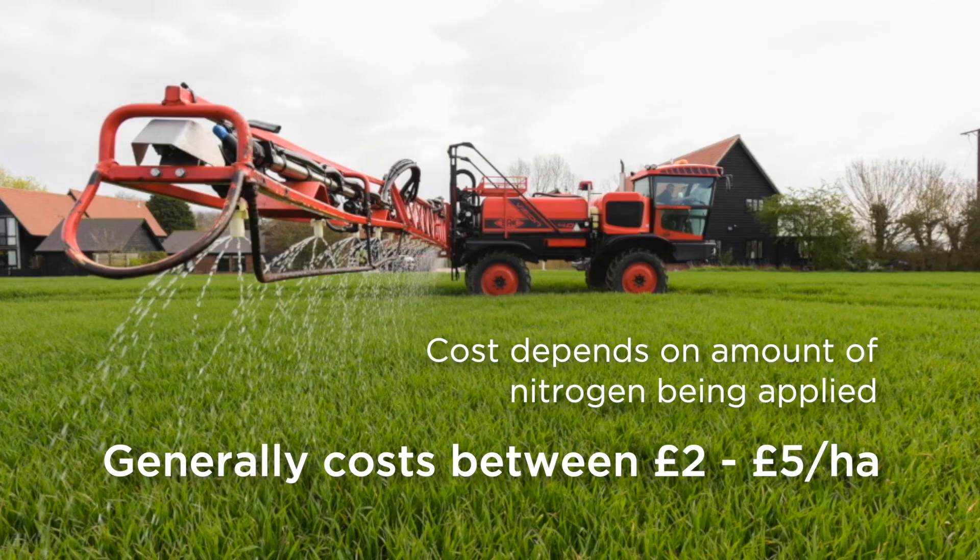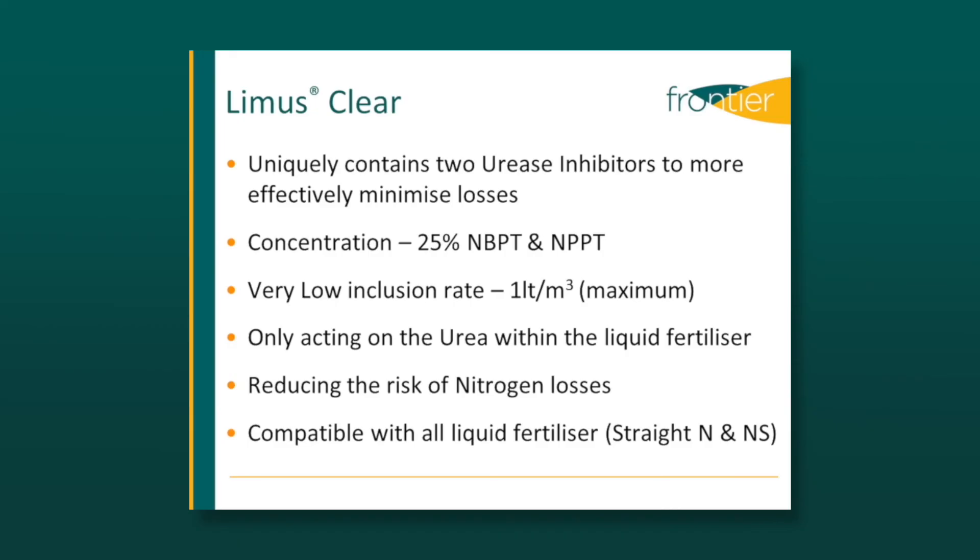It will improve nitrogen use efficiency, along with yields, quality and overall margin, and at the same time significantly reduce harmful ammonia emissions, which are very much under the spotlight at the moment.